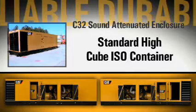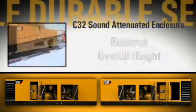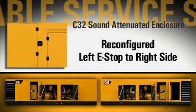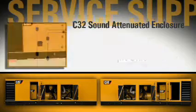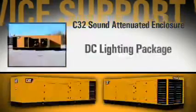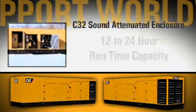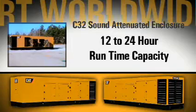The ability to ship the C32 enclosure in a standard high-cube ISO container is accomplished through reduced overall height, low-profile lifting lugs, and drag hooks to assist in container removal. The standard left external e-stop is easily reconfigured to the right side, and the enclosure accepts either bottom or side cable entry. Available options include a DC lighting package and three sub-base double-wall UL fuel tank selections, providing 12- to 24-hour runtime capacity in line with industry standards.